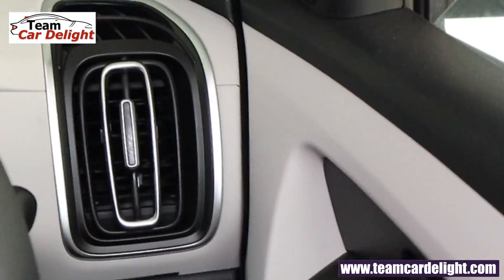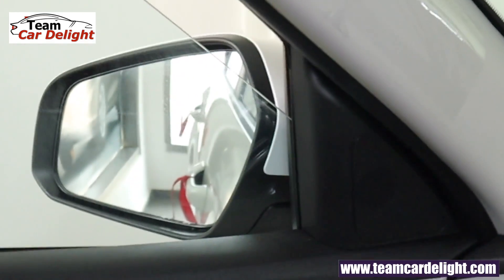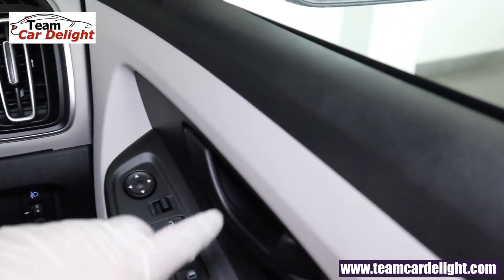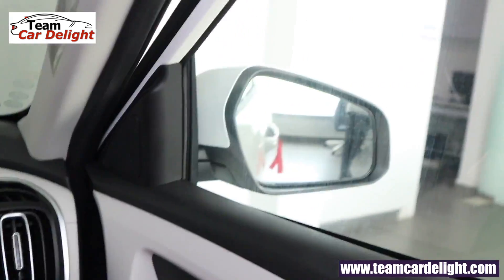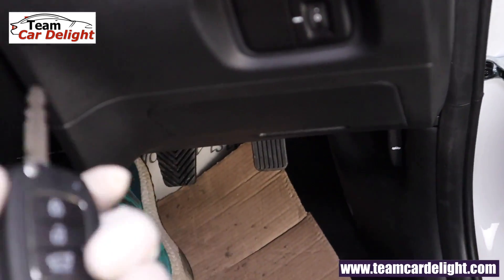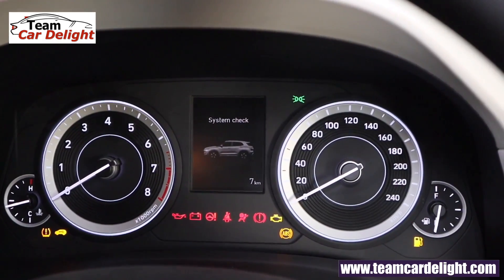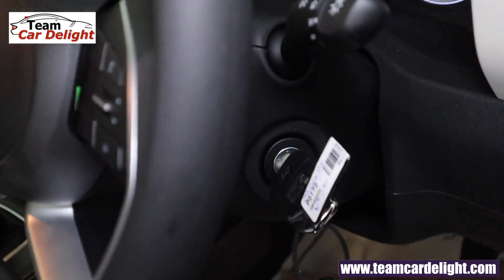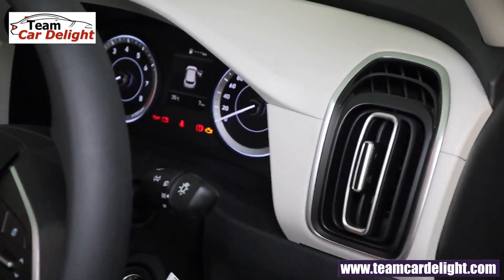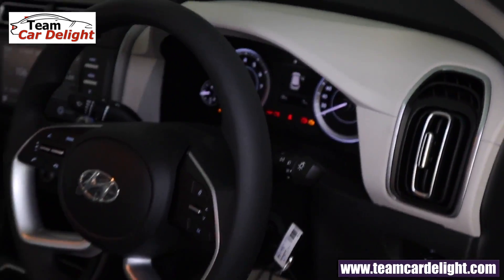After switching off the vehicle, there is a time lag where power windows continue to operate for a short time. If any door is opened, this function disables. Turning on the headlamp illuminates the headlamp leveler. The welcome function, low fuel reminder, and door-open display warning are also available, including a tailgate reminder.